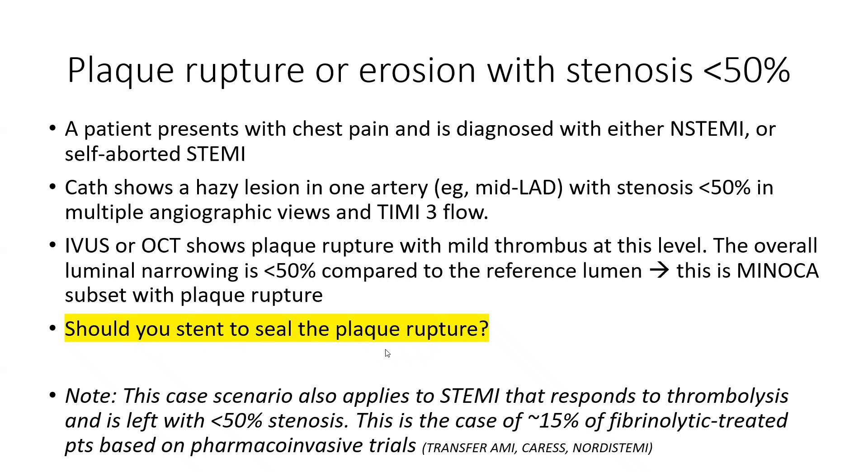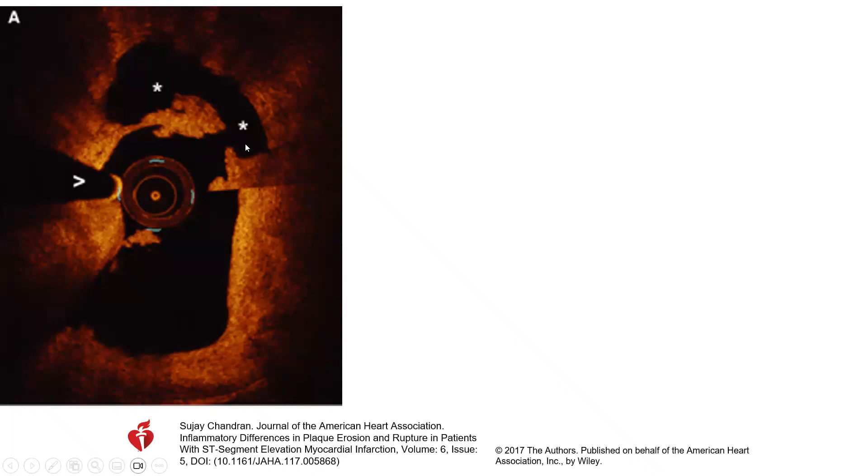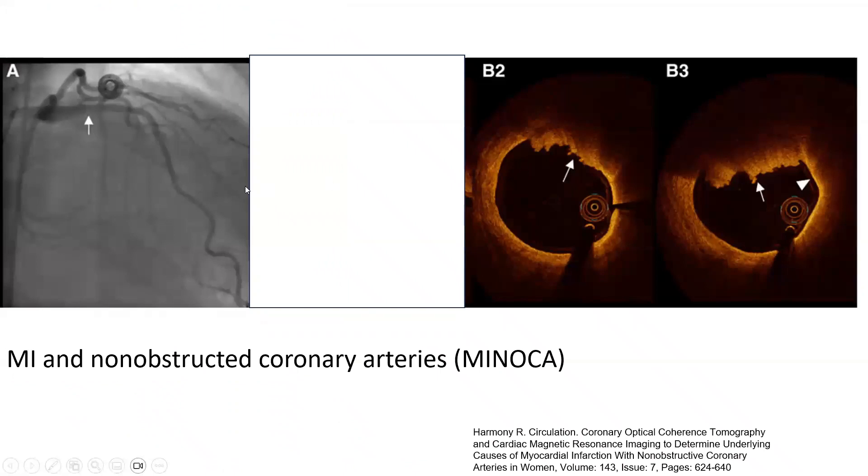Should you stent to seal the plaque disruption? This scenario also applies to STEMI that responds to thrombolysis and is left with less than 50 percent stenosis at the culprit area — about 15 percent of fibrinolytic-treated patients based on pharmacoinvasive trials such as TRANSFER-AMI and CARES-AMI. Here is an OCT illustration showing a thin cap that is ruptured with thrombus formation and a cavity behind the cap. In another illustration, a thin cap is ruptured with red thrombus formation and deep shadowing behind the red thrombus.